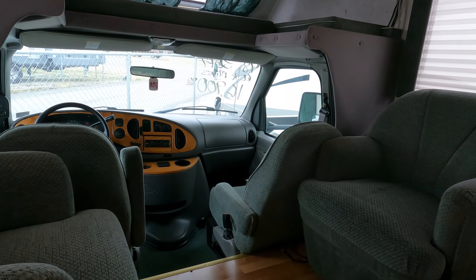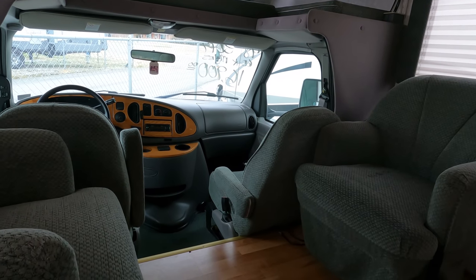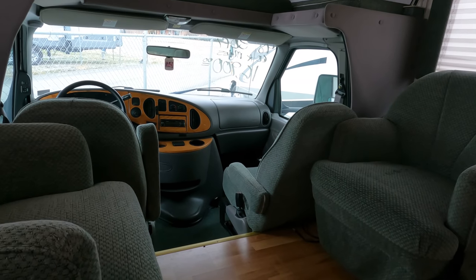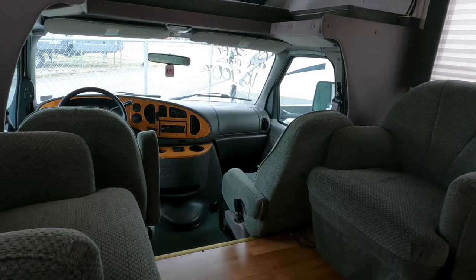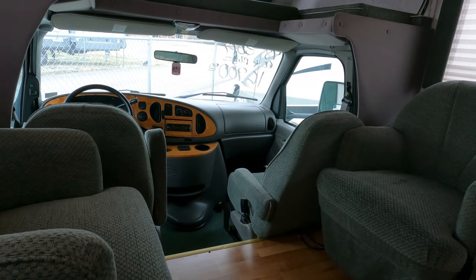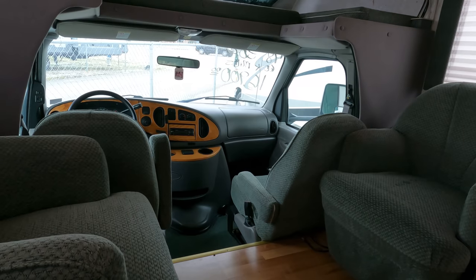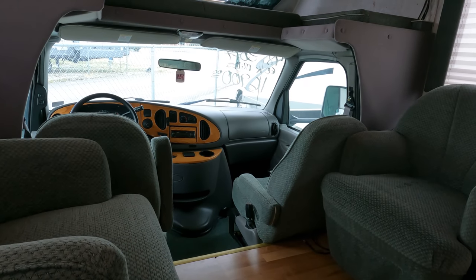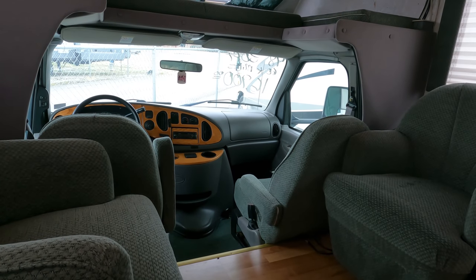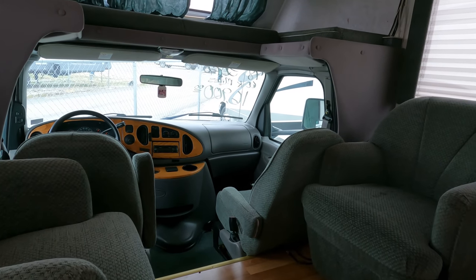You go to any other RV dealership and say 'I want to see something decent in a motorhome for under 20 grand' — they're going to laugh you off the lot. Here we've got them, and not just one — we've got a couple of them. We try to carry something for a variety of budgets: 15 grand, 20 grand, 25, 30, 40, 50, 60, even 100 grand — we've got options for you.